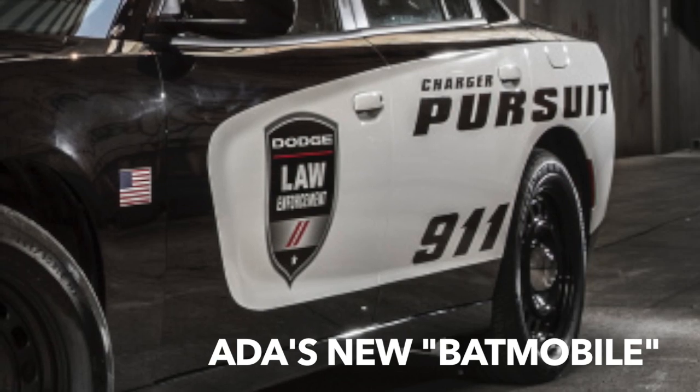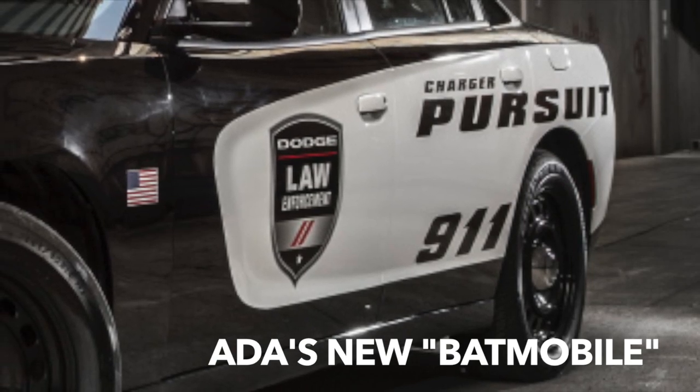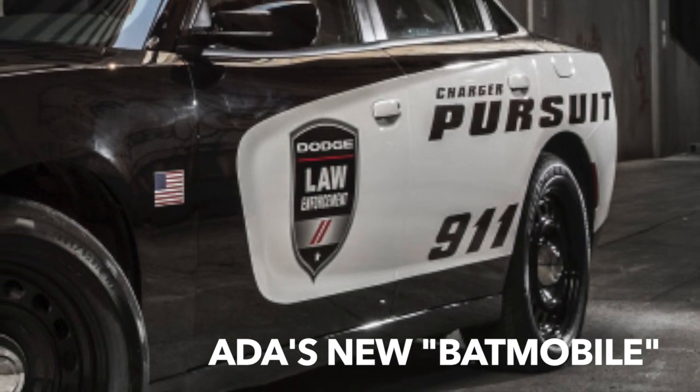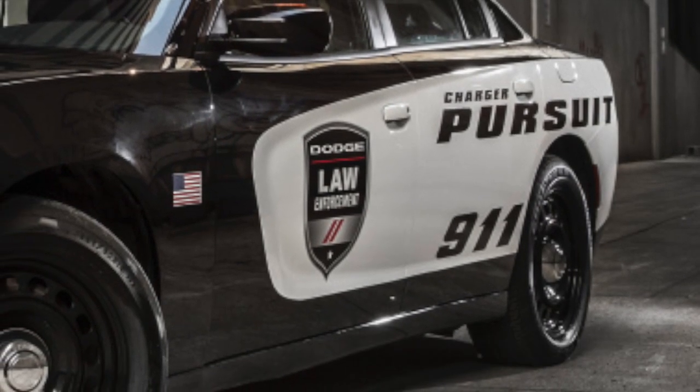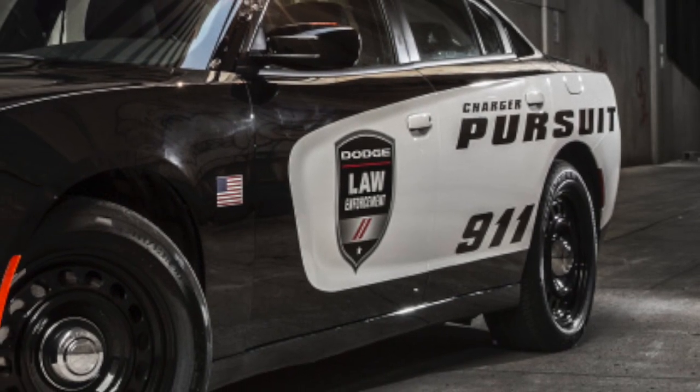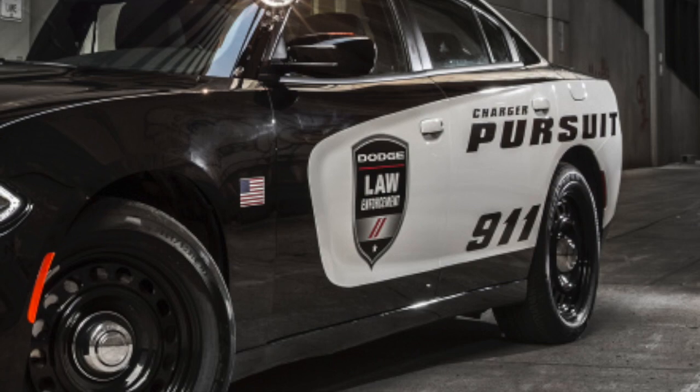The city of Ada's newest patrol vehicle is locked and loaded and ready for service. The 2018 Dodge Charger Pursuit is equipped with all-wheel drive, is powered by a Hemi V8 engine, and has even been dubbed the Batmobile with its current black-on-black paint scheme.